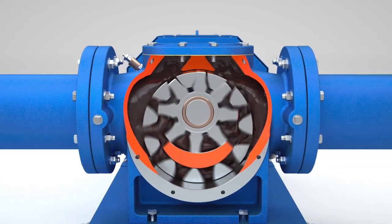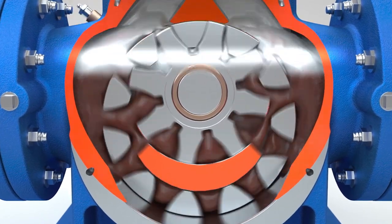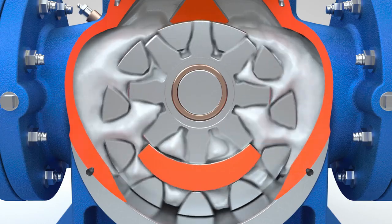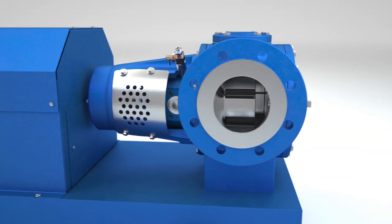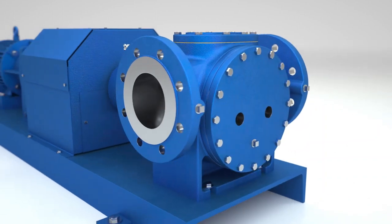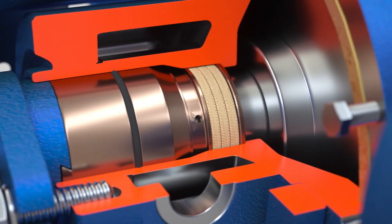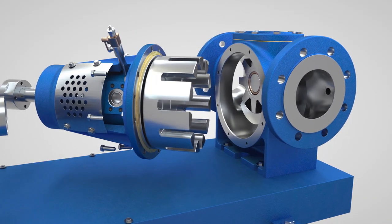The pump was designed with all chocolate types and compounds in mind. The Rotan CHD implements a number of key forward-thinking design elements, including a foot-mounted casing, industry-specific ceiling arrangement, larger T2 tolerances for chocolate, and a true back pullout design.